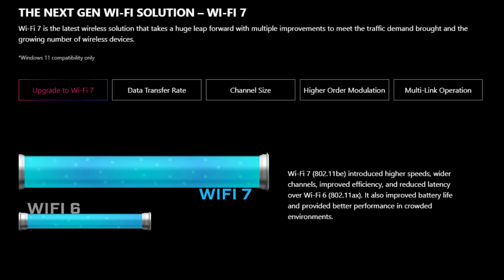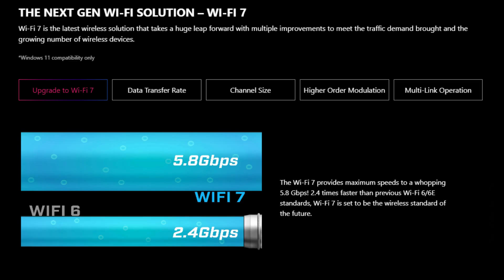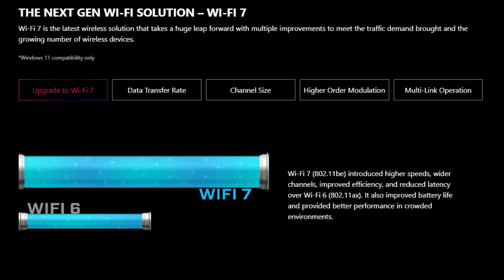Wireless connectivity is provided by Wi-Fi 7 with a 320 megahertz channel bandwidth, capable of up to 5.8 gigabits per second, along with Bluetooth 5.4 for peripheral connections.